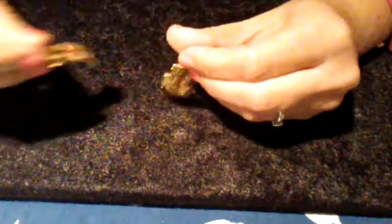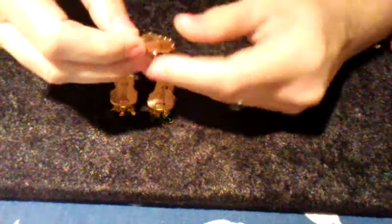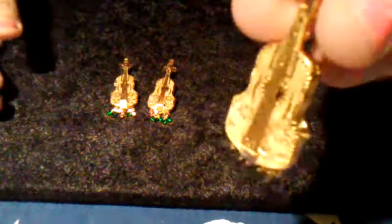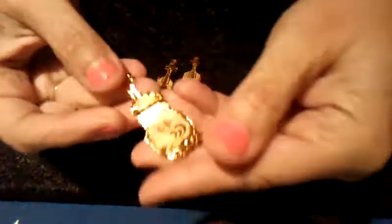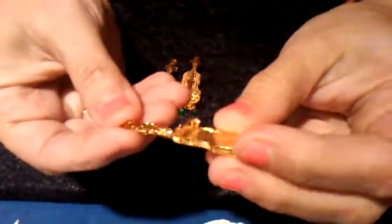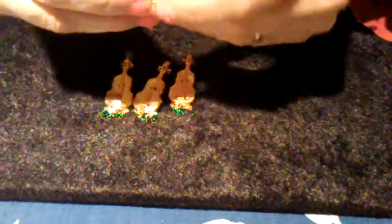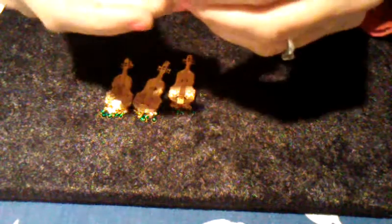Then I went to a church sale and all these I'm about to show you were in a little box. They're really pretty shiny gold tone little guitars and they have dangling green stones. You can wear it as a pin or you could wear it as a pendant. It wasn't marked at all but they're really cute. I have three of those, and everything in the box was a dollar.